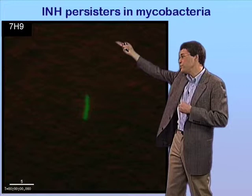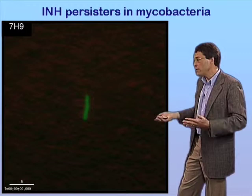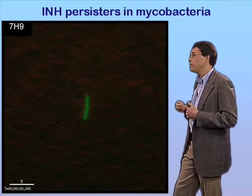We'll then switch to isoniazid-containing medium — that'll be shown by the INH appearing in the corner — and look at the response of cells to the drug. We will then wash out the drug. 7H9 will reappear, and we'll look at the regrowth of the rare persisters that survived exposure to the drug.